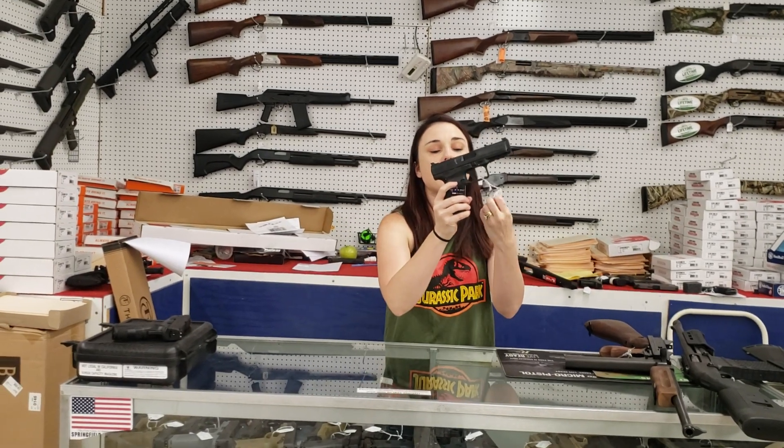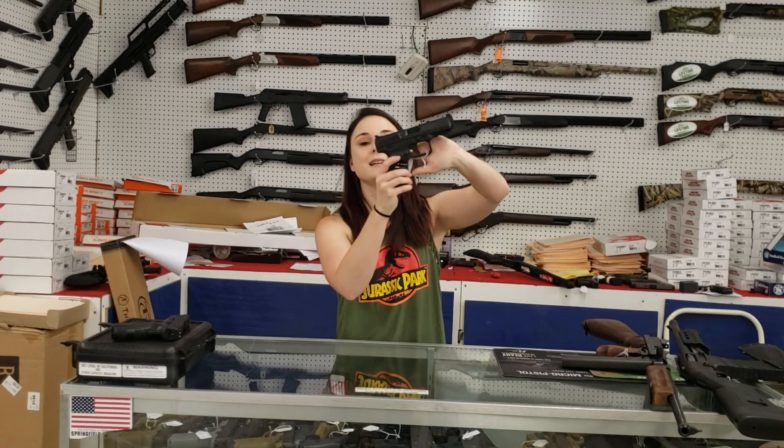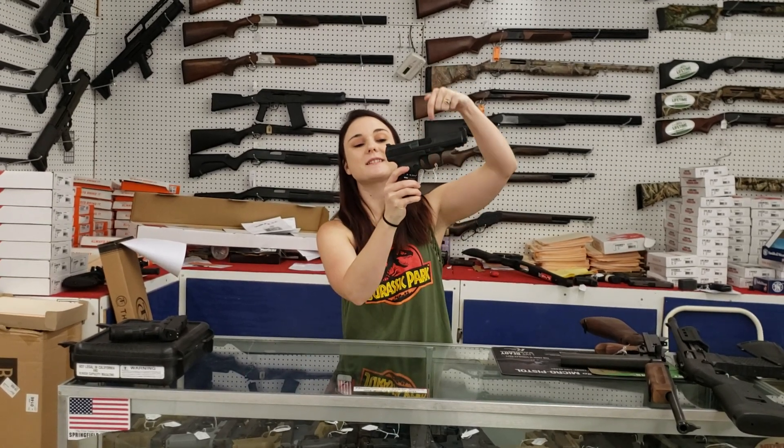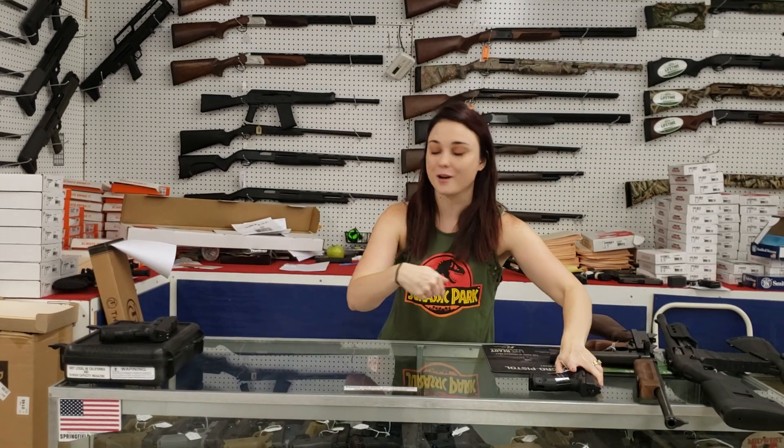Canik TP9 SF — we've got Canik starting at 270 plus tax. Best thing about her, y'all, she's 18 plus 1 in the rounds. Definitely don't miss out on that.